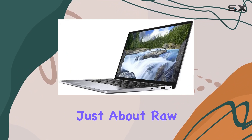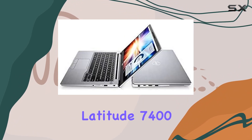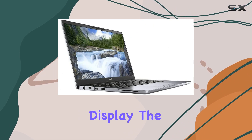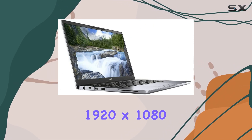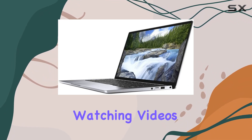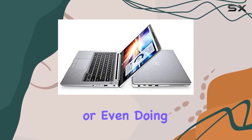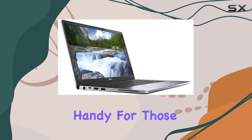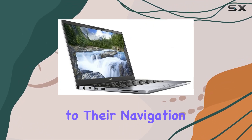But it's not just about raw power. The Dell Latitude 7400 also boasts a 14-inch full HD touchscreen display. The resolution of 1920x1080 ensures crisp and clear visuals, whether you're working on documents, watching videos, or doing some light photo editing. The touch aspect is particularly handy for those who like a more hands-on approach to their navigation.